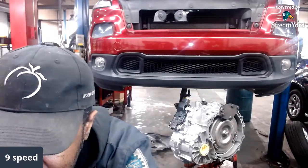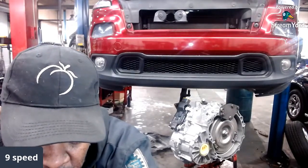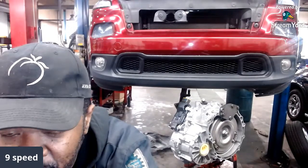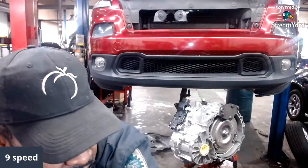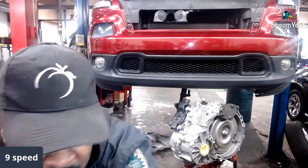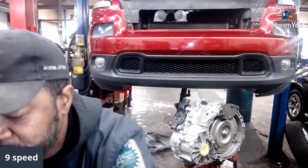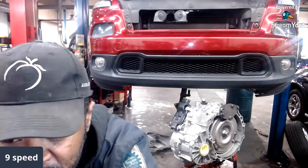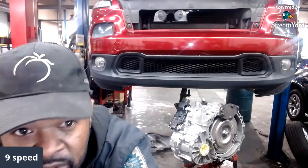Remember, past 2014 they were using the six-speed. In the Caravan they still use the six-speed automatic transmission, the 62TE — that part hasn't changed. The Caravan is still running; here in 2020 they're still making the 2020 Dodge Caravan. But the newer stuff, like the Chrysler Pacifica, is going to be equipped with the nine-speed.